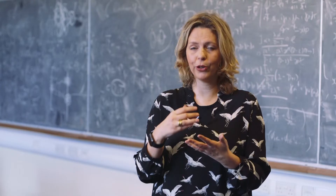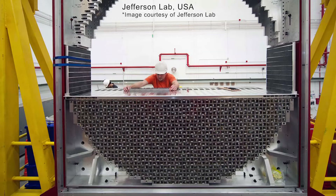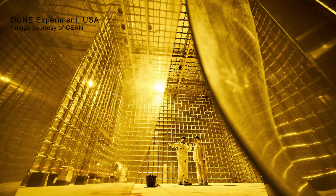We work with LUNA, a laboratory for underground nuclear astrophysics in Italy; Hyper-K, which will be built in Japan; Jefferson Lab, which is a nuclear physics lab in the United States in Virginia; Mainz in Germany; and also the DUNE experiment, which is being constructed at Fermilab in the United States.